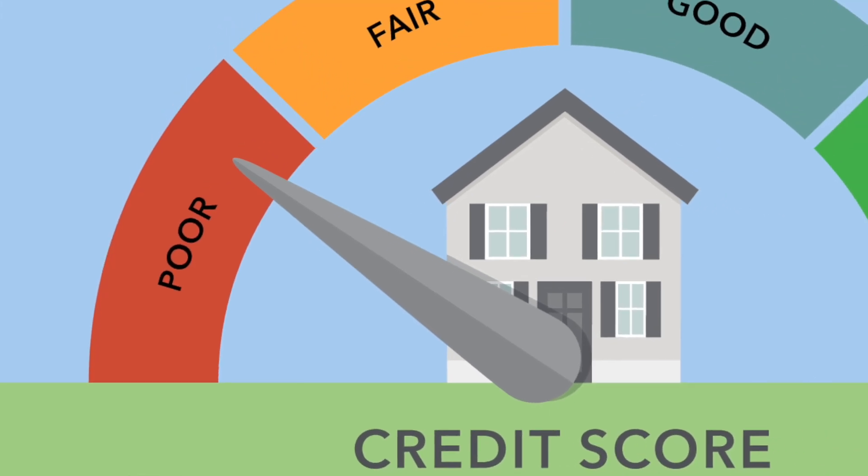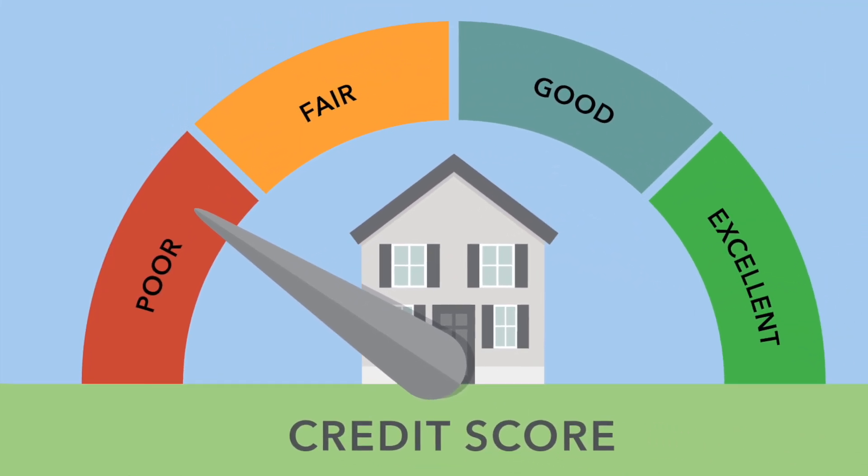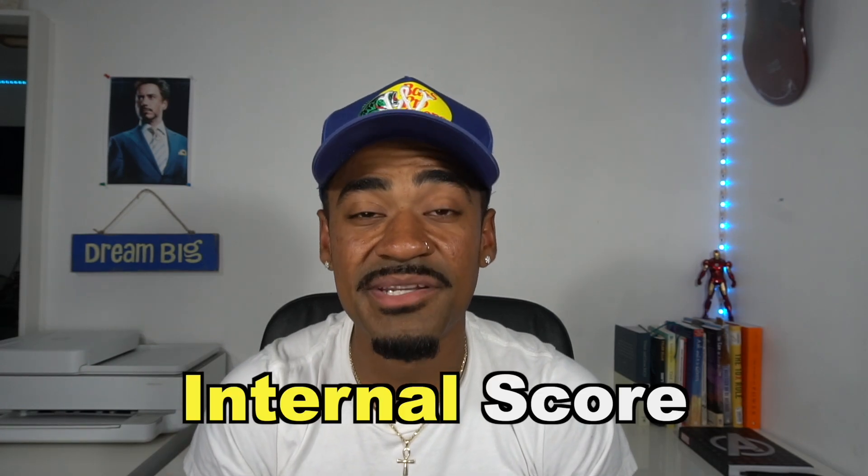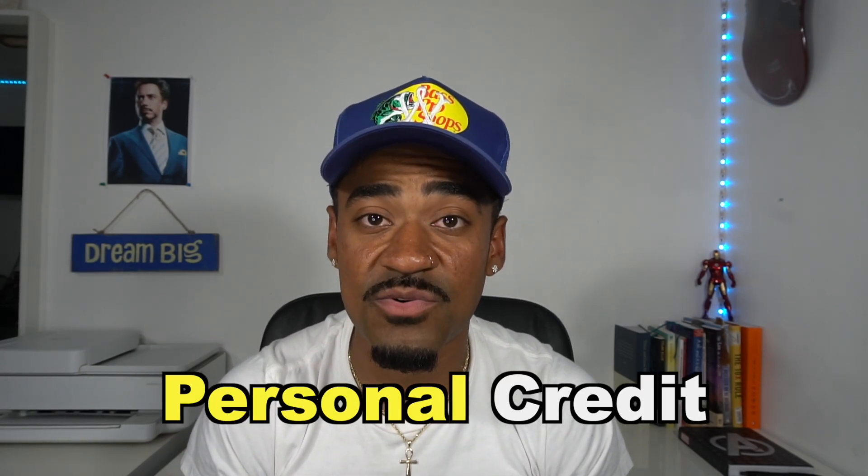Number four, work on your personal credit — do what you can to build up your personal credit score. Make sure not to apply for too many credit cards at once. Building credit does take time, so just make sure to plan ahead. Using some of Navy Federal's products will also help build your internal score with them and your personal credit score as well.